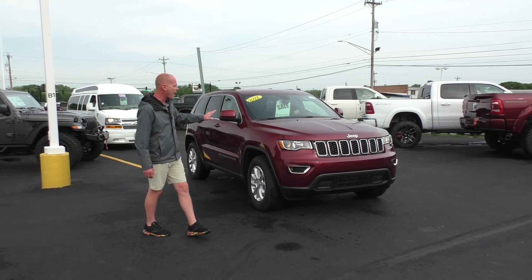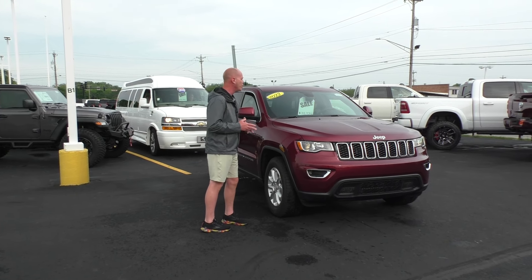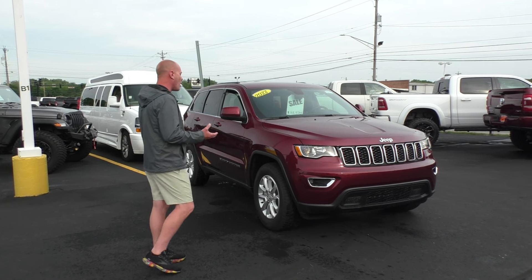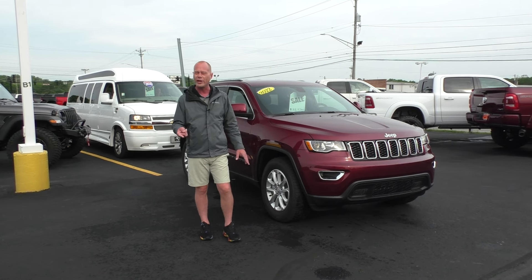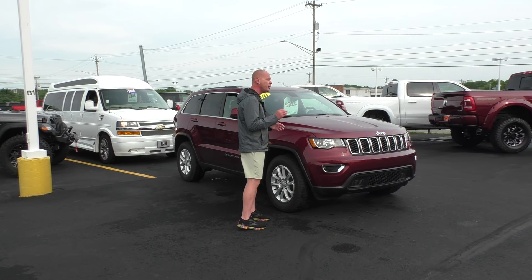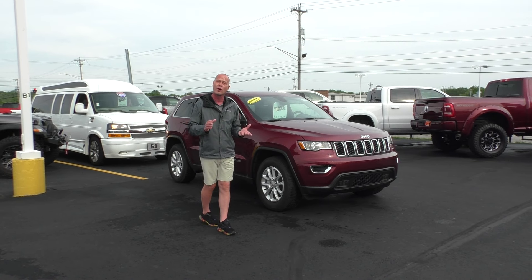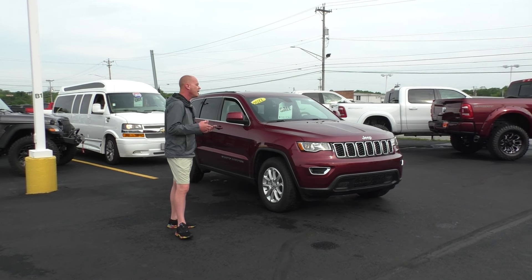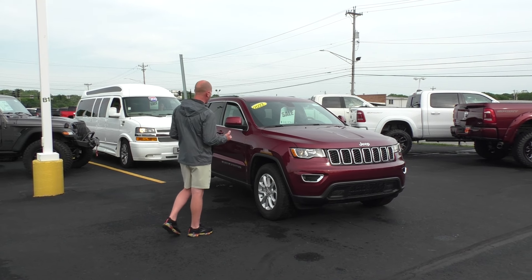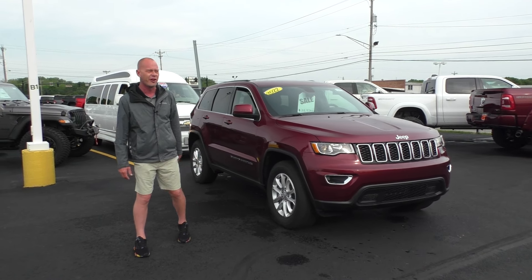We always like to wrap up our segment with at least one or two new cars, and today we're highlighting a 2022 Jeep Grand Cherokee. Jeep is going to run this model through the rest of 2022, so you can still get it. The new model is out and available as well — give one of our sales staff a call for info on that. The 2022 Jeep Grand Cherokee Laredo: cloth interior, power windows, V6 300 horsepower, four-wheel drive, alloy wheels, all the power equipment. $38,970 — $12,000 off MSRP right now.